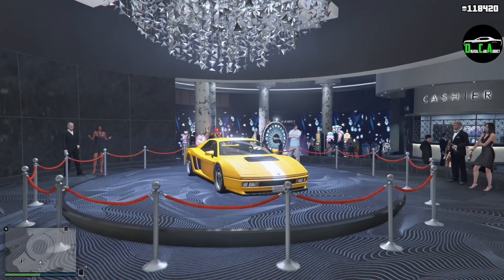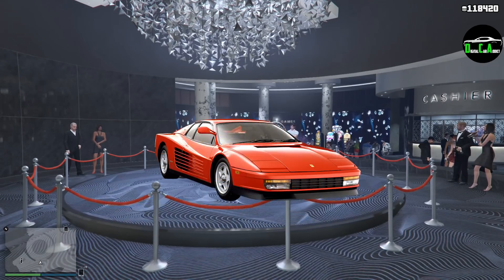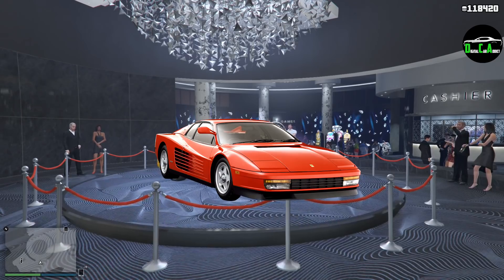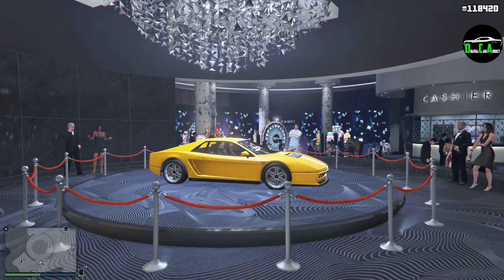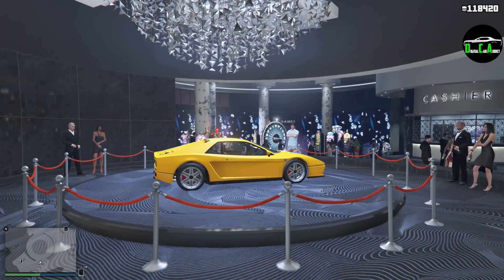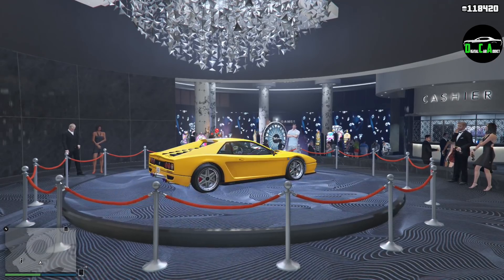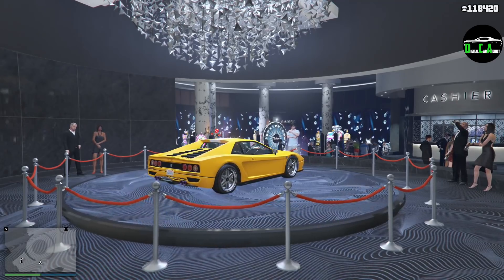The current casino podium vehicle is the Grotti Cheetah Classic. This vehicle is primarily based on the Ferrari Testarossa, with some styling elements of other Ferraris from the 80s as well. It released about 3.5 years ago with the Gunrunning update and normally costs about $865,000. This car is in the Sports Classics class and is one of the best for racing in that class.